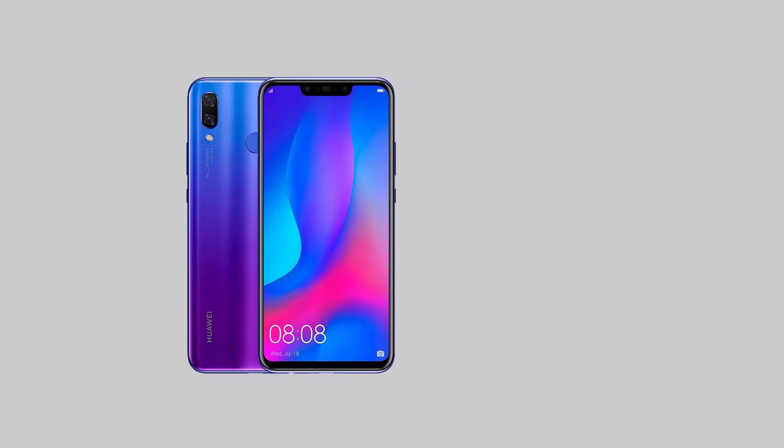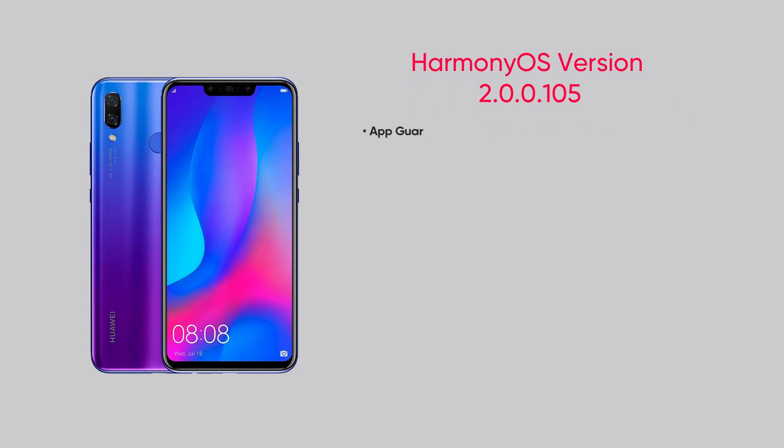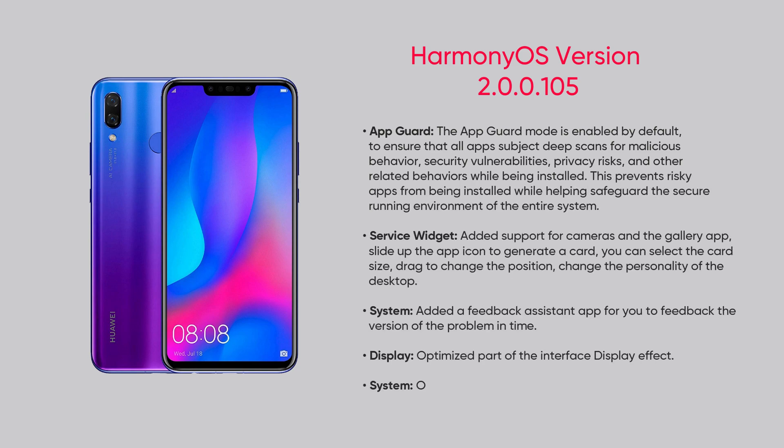Huawei Nova 3 and Enjoy 9 Plus devices are receiving HarmonyOS 2.0 version 105, which brings improvement for app guard, service widget, display, assistant app, and system stability.